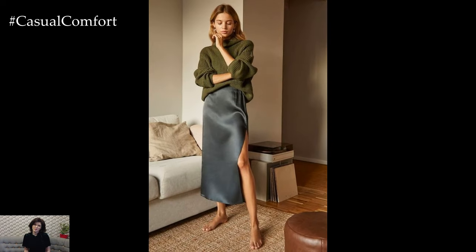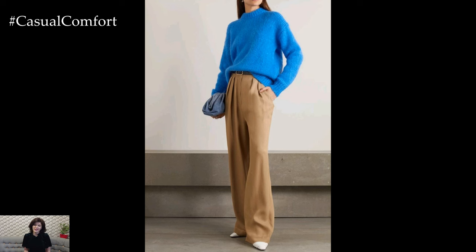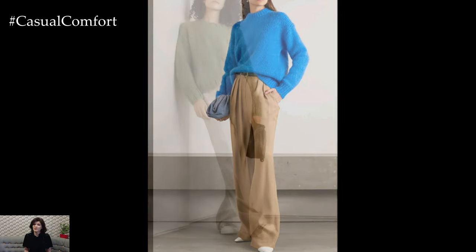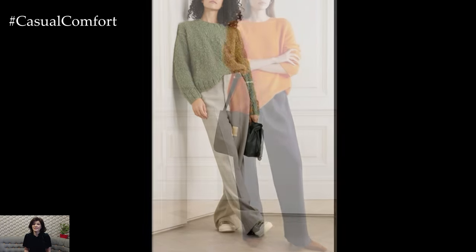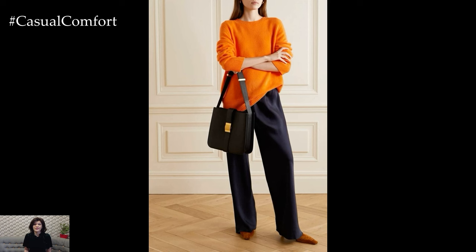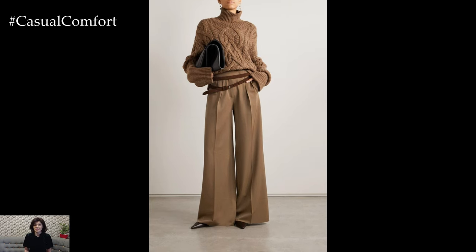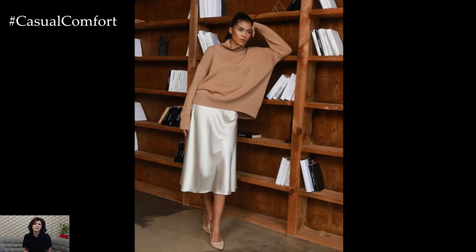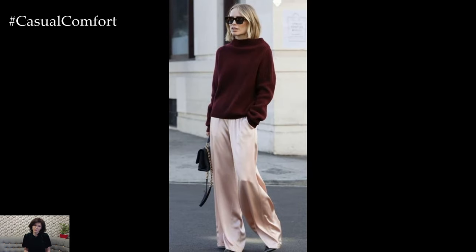No rich woman's wardrobe is complete without a selection of cashmere sweaters. Known for their softness and warmth, cashmere pieces are luxurious yet practical. Invest in a few classic styles, such as a crew neck, v-neck, and turtleneck, in neutral colors like beige, gray, or soft pastels. These sweaters can be effortlessly paired with jeans for a casual day out or layered over a silk blouse for a more polished look. The key to wearing cashmere is to keep it simple and let the quality of the fabric speak for itself.